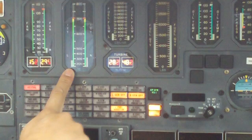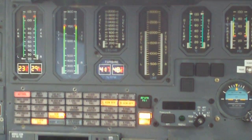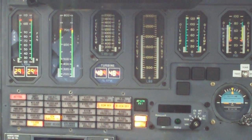Hot starts and hung starts are a non-event in this aircraft. It's not like the MU-2 was. We just basically press the button and the engines spin up. It doesn't matter if it's 40 degrees out or anything.